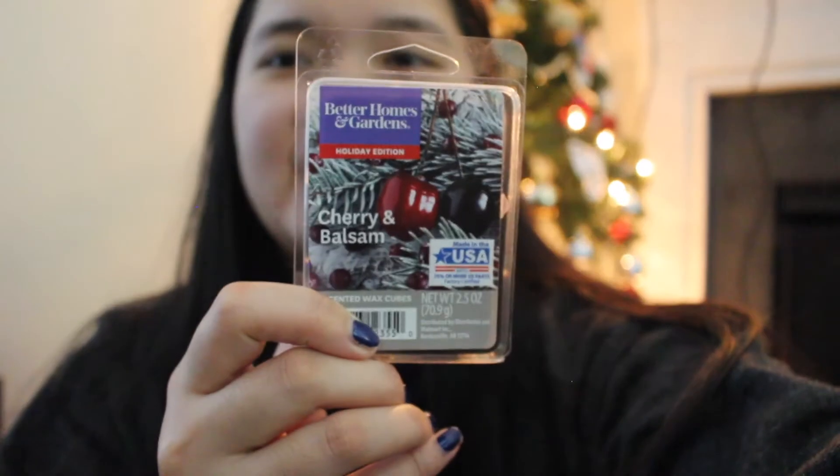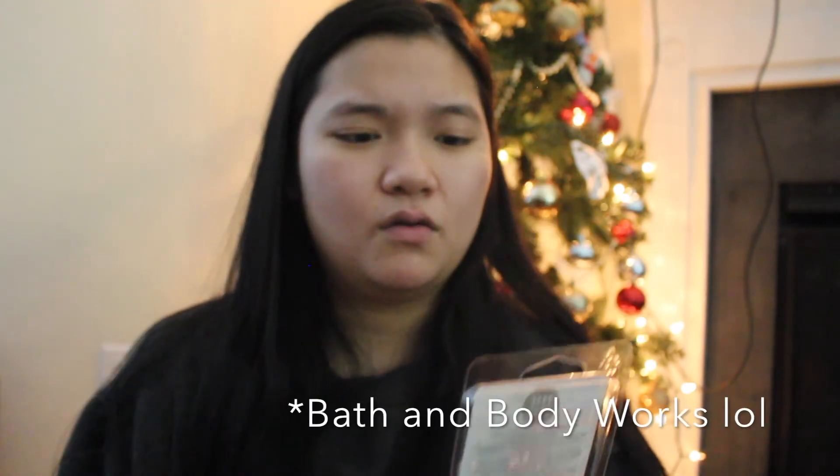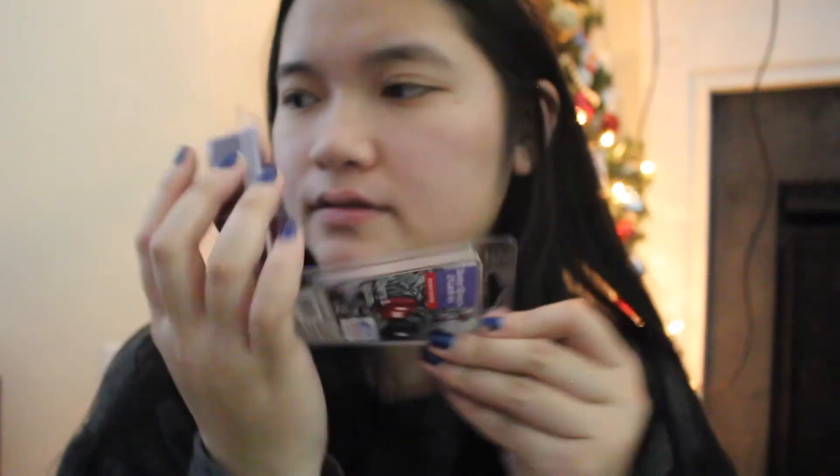Next I got Cherry and Balsam — here's what the wax looks like. This one reminds me of Black Cherry Merlot from Better Homes and Gardens. Wow, I feel like this one is the best cherry out of all of them, or like the cranberry notes. This one smells so good — it smells like Black Cherry Merlot a little bit. I would definitely recommend getting this one firsthand.